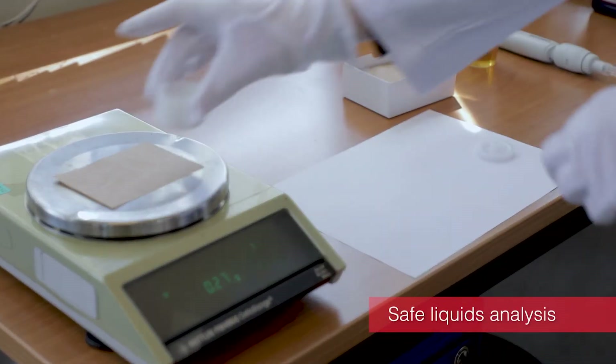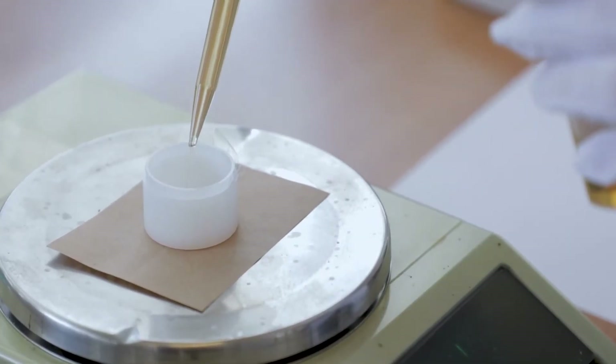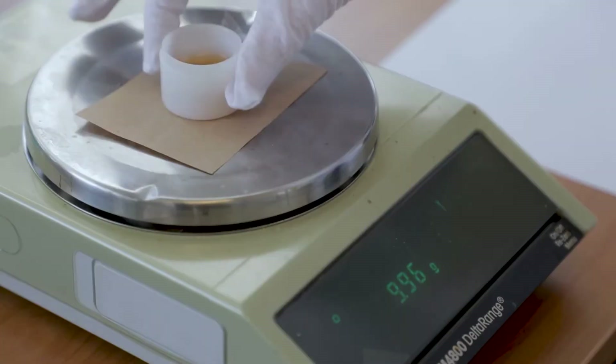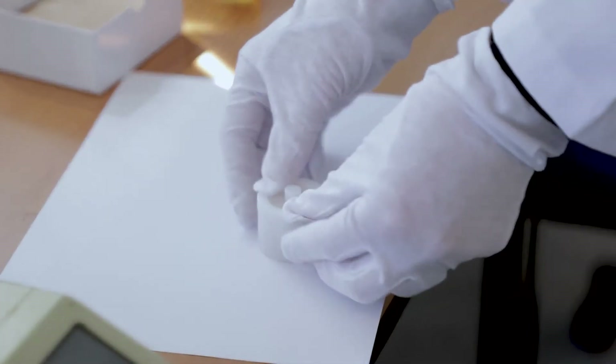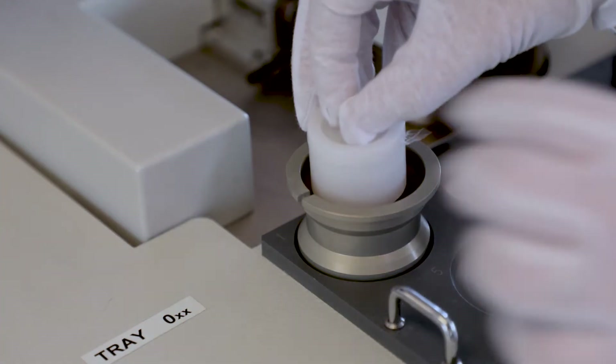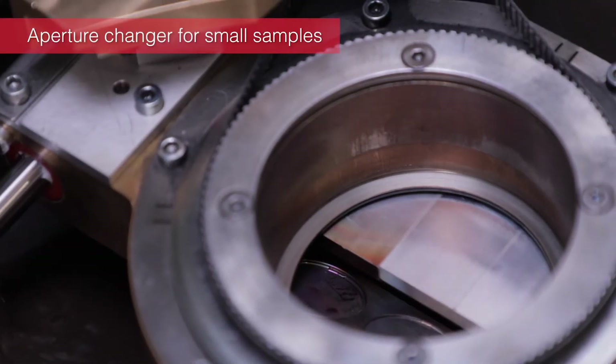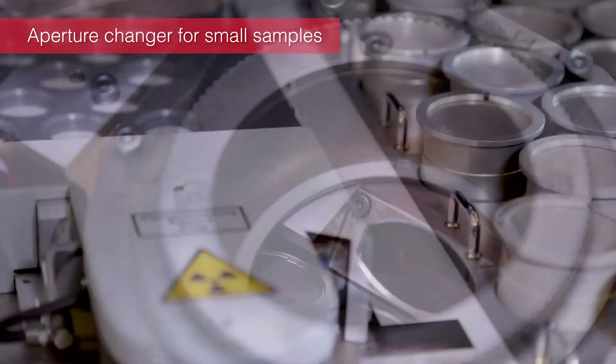Safe and stable liquids analysis is provided thanks to the helium shutter that ensures maximum goniometer stability and protection during liquid analysis. Specific assets are used in order to make sure liquids will never be loaded under vacuum.